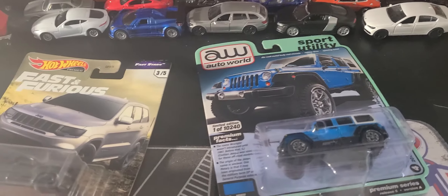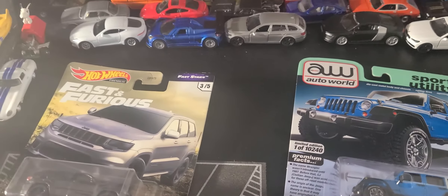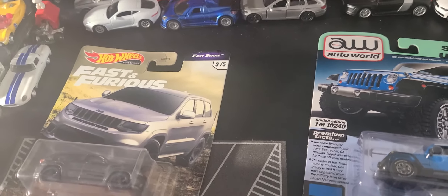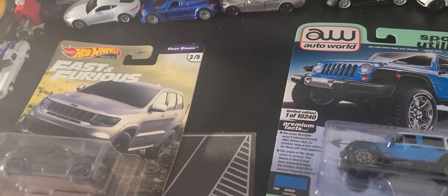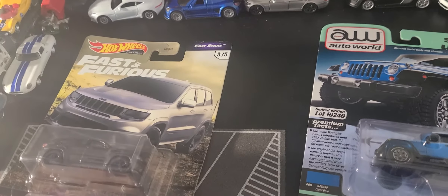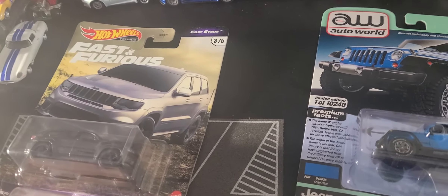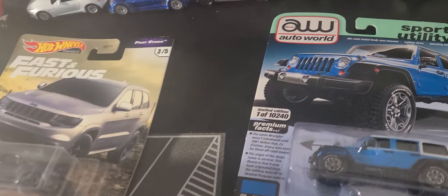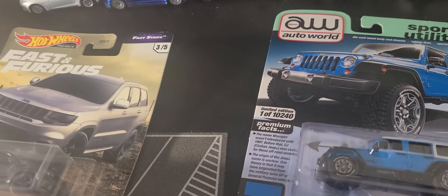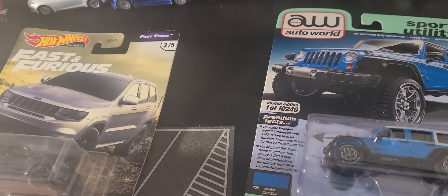Everything goes on supply and demand. I look at other people's videos — stuff I'm looking for, I can't find. You go on other people's videos who live in other parts of the country and it's just sitting on the pegs collecting dust. Sometimes you hope you know the network, and I don't have a problem sending somebody a few dollars to pick some up. You try to nurture those type of relationships. All things considered, you gotta be patient sometimes. Maybe they'll re-release it, or maybe you'll find it online for a reasonable price.